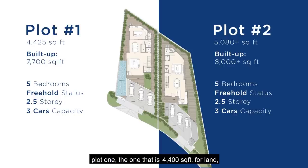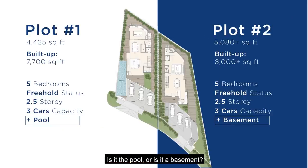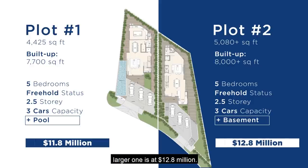Both plots allow you to park three cars. Plot one, which is 4,400 square feet of land, has a pool at the side. Plot two at 5,000 square feet has no pool but has a basement. So one has a pool but no basement; the other has no pool but a half basement. It's up to you to decide — is it the pool or the basement? The smaller land is asking for $11.8 million and the larger is at $12.8 million.